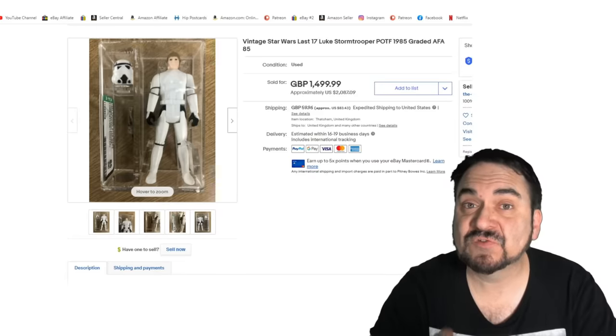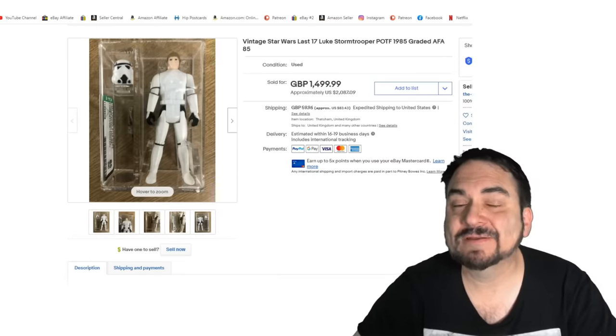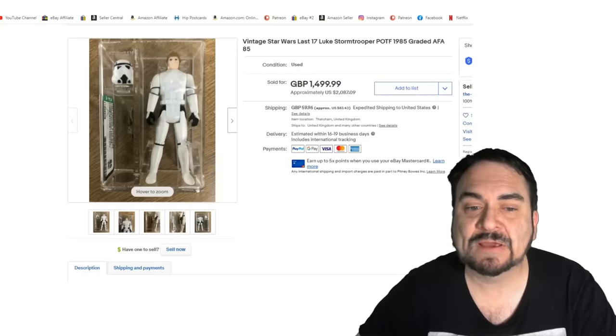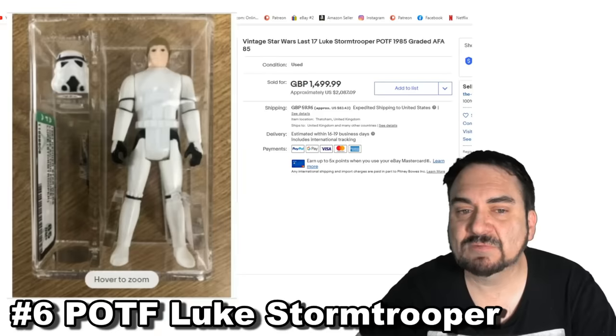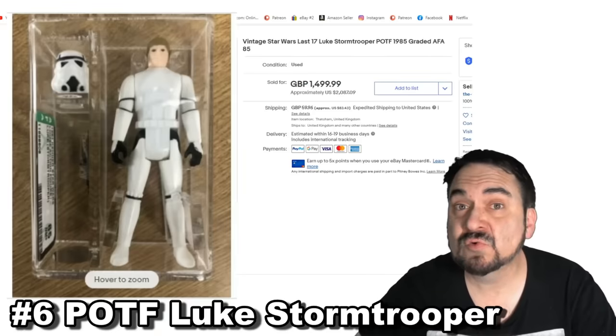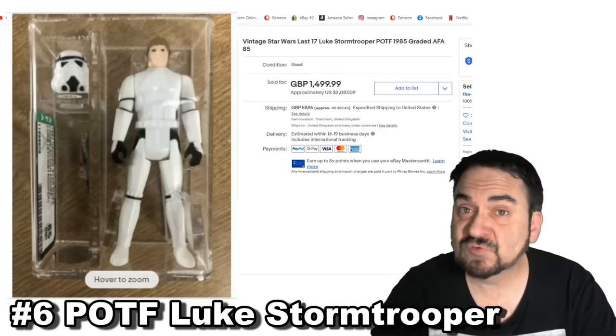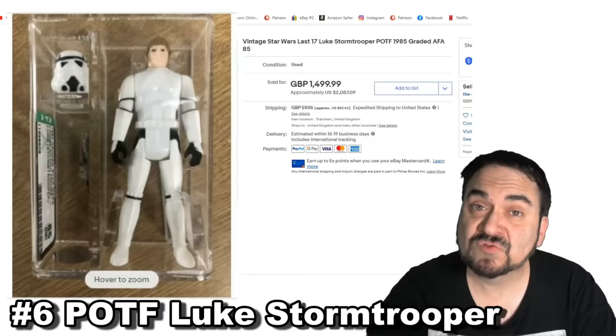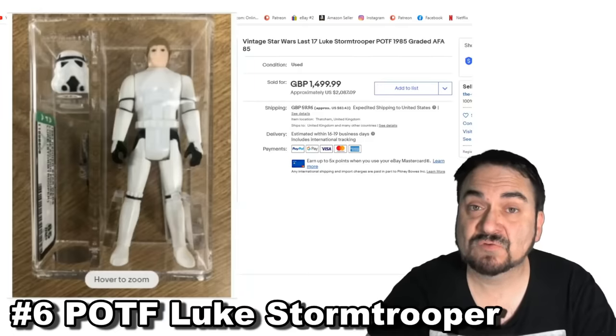Here's another one of the last 17 Star Wars figures from the line — Power of the Force, P-O-T-F is what you will see. This one is graded with the helmet, extremely scarce in this condition, complete and ready to go as you can see. Over $2,000. These are still out there in people's collections — enough of them are still out there that you can still run into these sorts of figures.